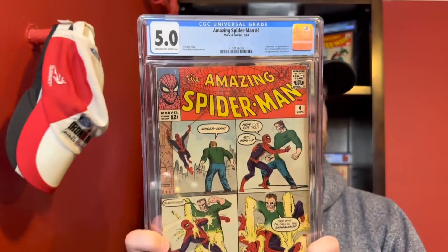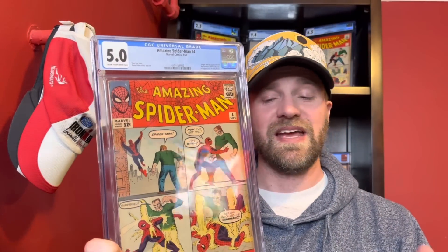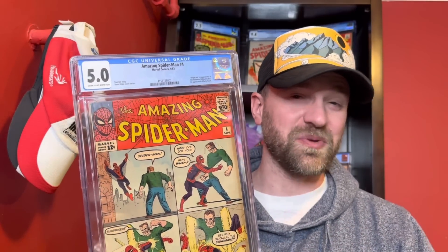Let's get this one out of here. The one up on the wall behind me is a UK variant — this one is actually a standard cents copy. This is Amazing Spider-Man number four in a 5.0 — first appearance of Sandman. There's actually an issue with this slab, so I'm going to go check something real quick and I'll be right back.